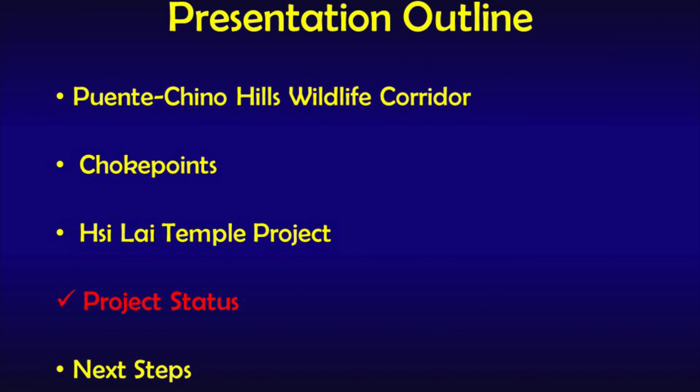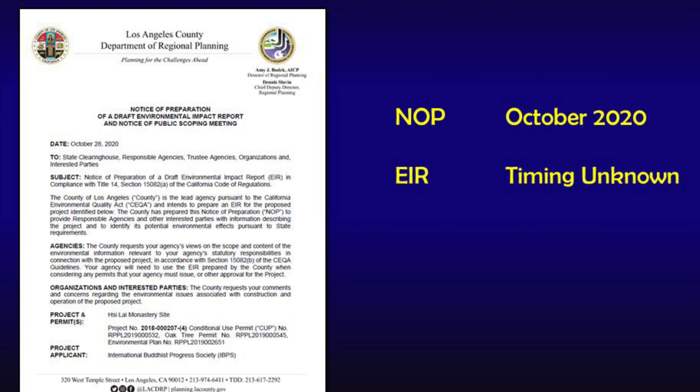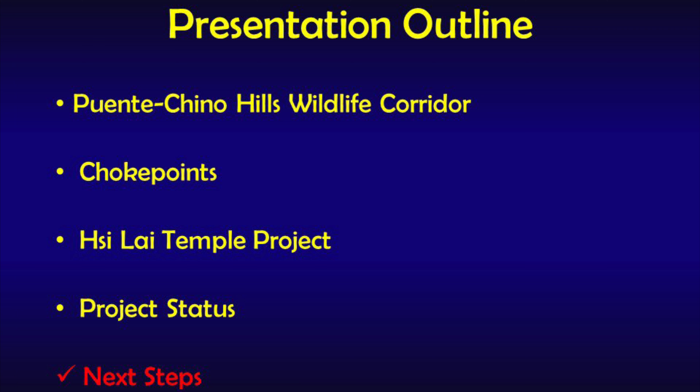The next section covers the status of the proposed expansion. The initial study — a precursor to the release of an Environmental Impact Report (EIR) — came out in October 2020. Discussions with the Los Angeles County Planning Department reveal the EIR release date is unknown, but could be at any time. When it is released, the public will have around 45 days to review and comment on the document.